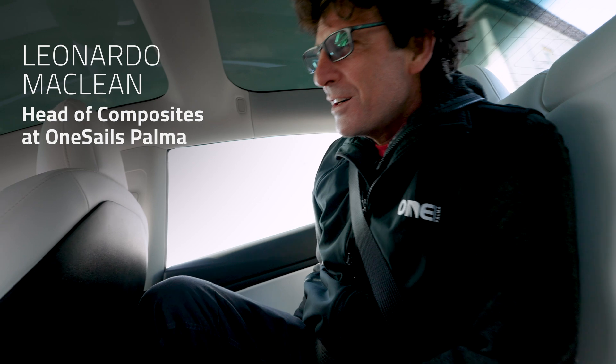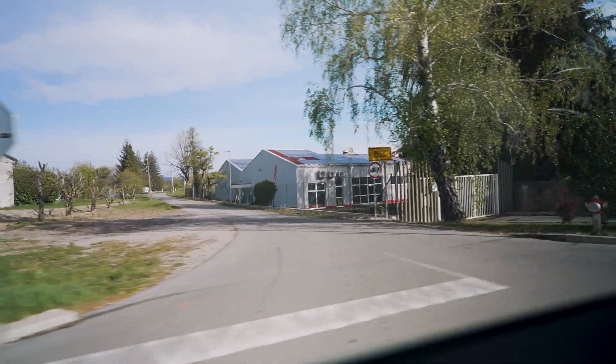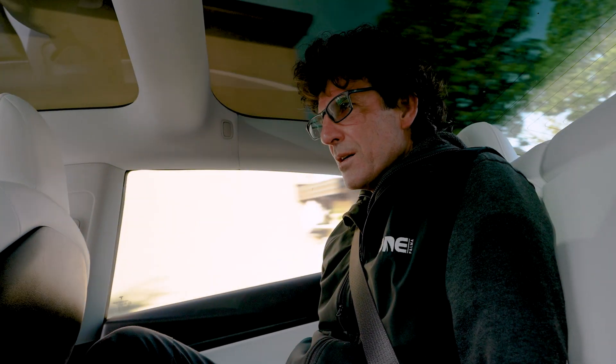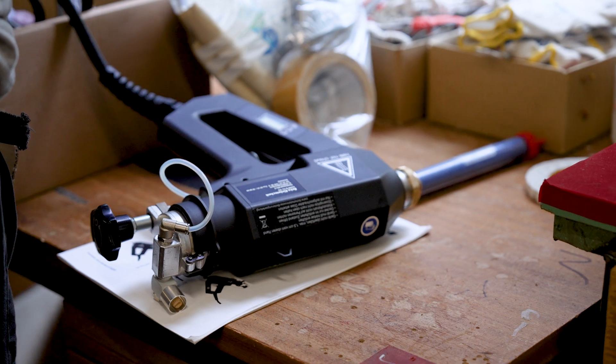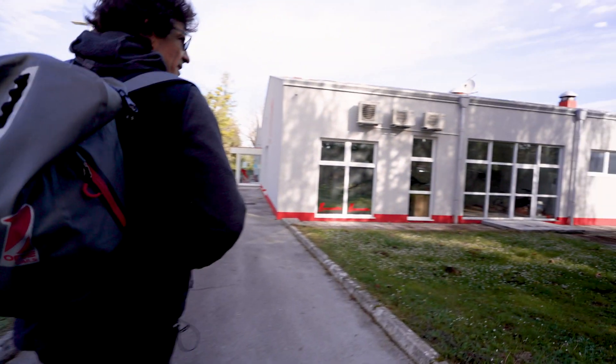We're in Slovenia right now, going to the OneSails loft. We're here to train Slovenia OneSails with the use of a spray gun, and that's pretty much the reason why we're here right now. OneSails Slovenia.